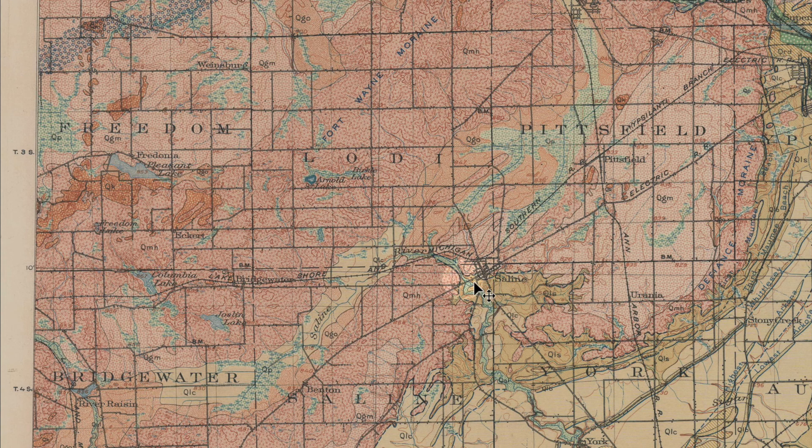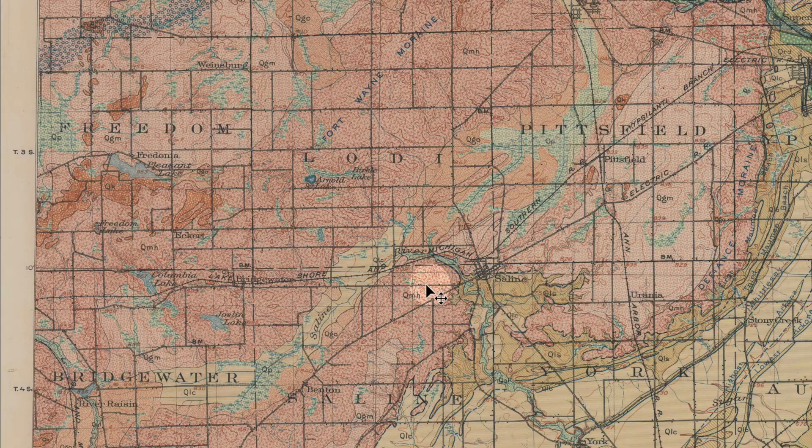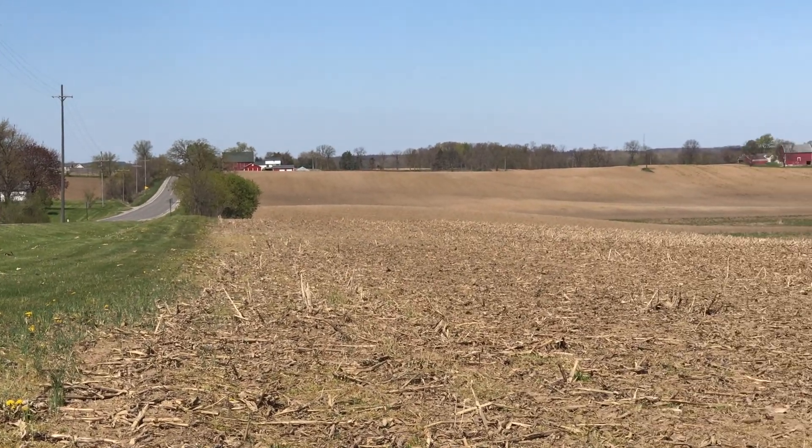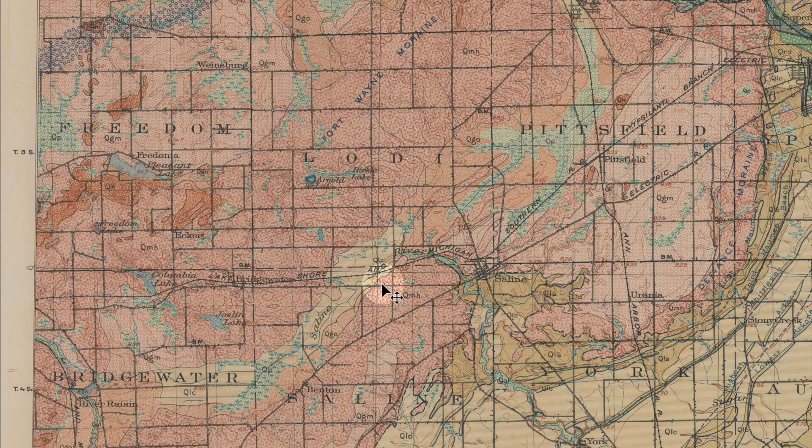If we begin in Saline and go out Austin Road — where the new Catholic Church is, a tall landmark — Austin Road is another one of our straight section line roads, straight across this beautiful swell and sag farmland. Then you notice going downhill, and you enter a perfectly flat area, farmland still, utterly flat. That's where the Saline River is flowing through this lake clay area.